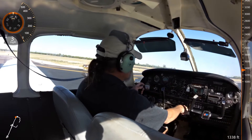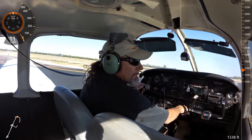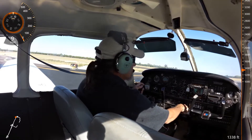Falcon Tower, Warrior 686 Juliet, holding short of 4 right, ready for departure. Warrior 686 Juliet, Falcon Tower, runway 4 right, cleared for takeoff. Runway 4 right, 686 Juliet.